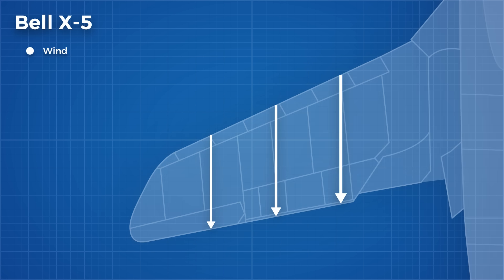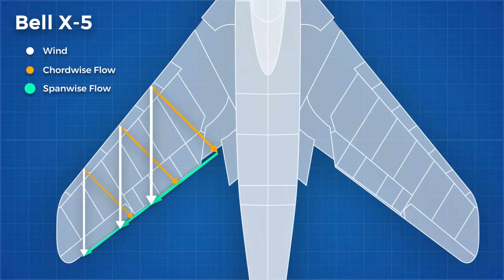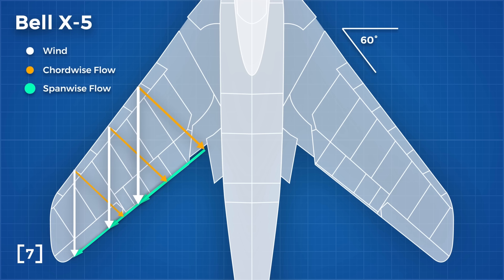Now let's look at the flow components over the Bell X-5's wing at its lowest sweep angle — 20 degrees. Here we can separate the airflow into two components: the cordwise flow, now offset at a 20 degree angle relative to the freestream, and the spanwise flow, which flows along the length of the wing, does not accelerate, and thus does not lower the critical Mach number. At lower speeds, you want as much airflow as possible to be cordwise to generate lift. However, as the plane's speed climbs, we generate more than enough lift and can afford to convert some airflow into spanwise flow by increasing the sweep angle — which the Bell X-5 could do in flight up to a maximum of 60 degrees. As the sweep angle increases, a larger portion of airflow is converted to spanwise flow, which is great for top speed but can cause troublesome stall characteristics.